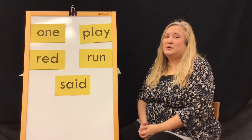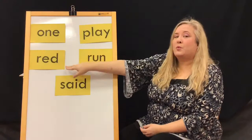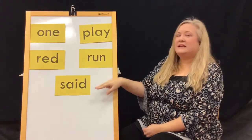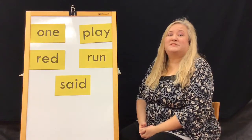Let's review week six's sight words: one, play, read, run, said. Be sure to go to your local library and pick up packet number seven. I'll see you there, everyone!